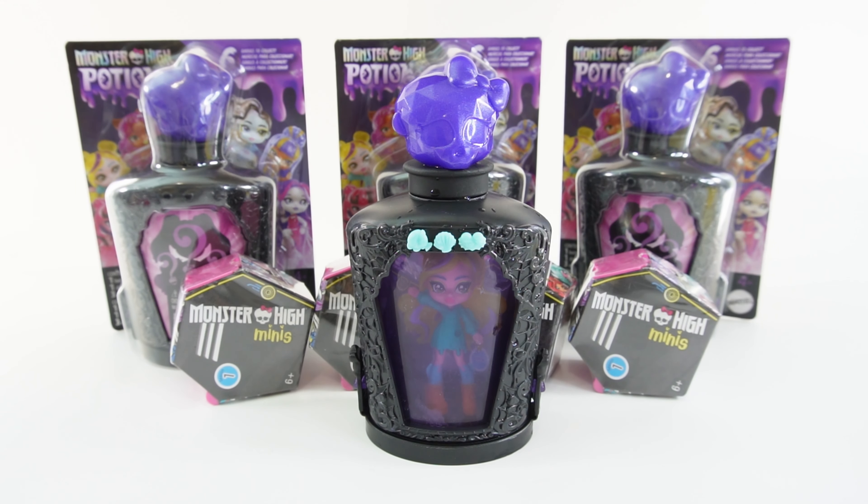Hi everyone, welcome to Evie's Toy House. Today we have some Monster High potions. I got these potions at Target for $9.99, so around $10. I have not seen them at Amazon yet but I'm guessing they will be out soon. Also if you don't have a Target near you, you can also check out Walmart — they usually carry the new items pretty early.